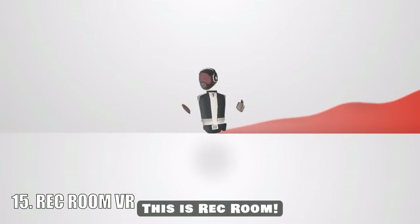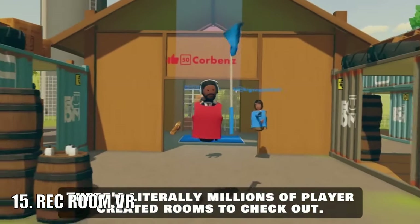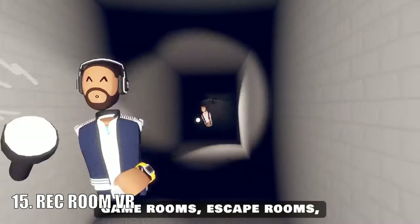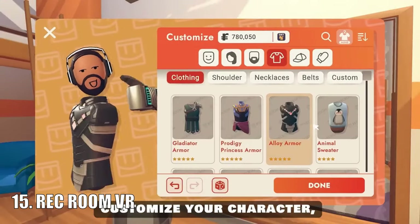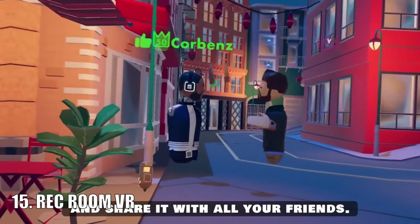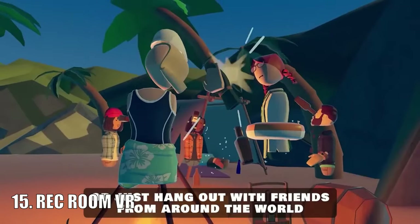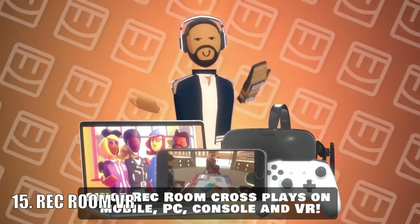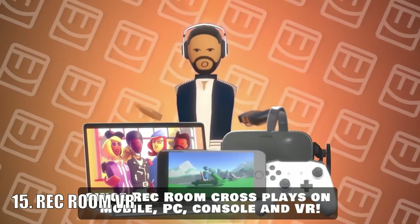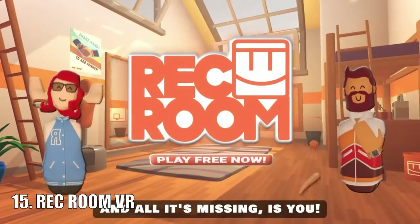Rec Room is another VR social app that plays very similarly to Roblox. However it came to VR headsets way before Roblox did and is still a very good game. Primarily focused around different types of sports game modes, Rec Room just has that certain charm and art style that makes it an incredible game. It even gives you the ability to unlock customisation items, some inspired from real life events.